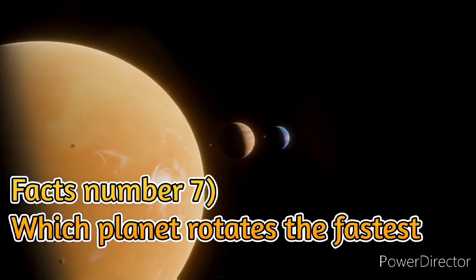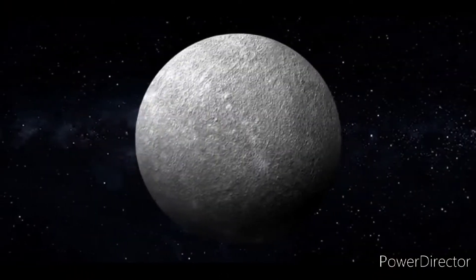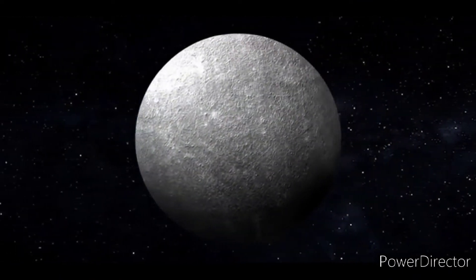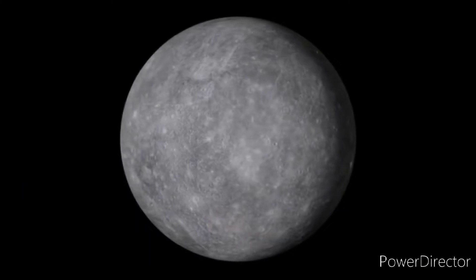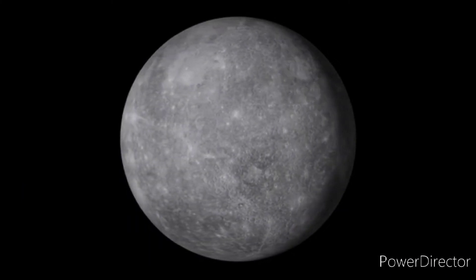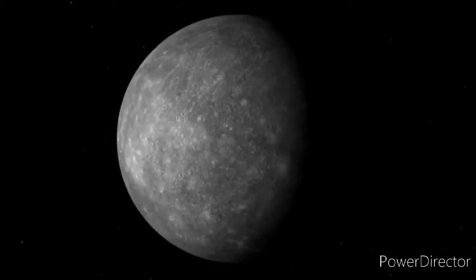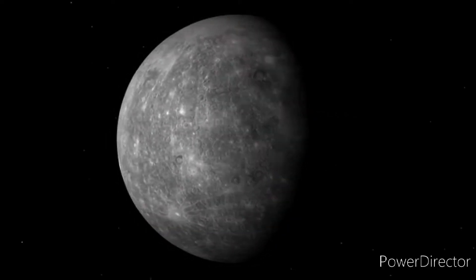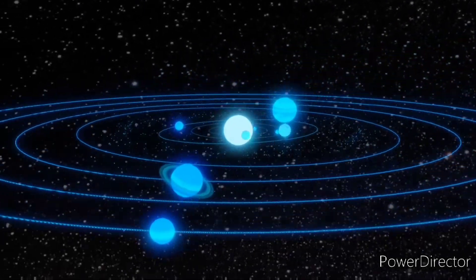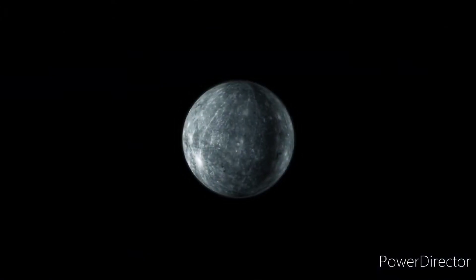Fact number 7: Which planet rotates the fastest? It's Mercury, rotating once every 58.6 days. In fact, Mercury rotates so quickly that a day on Mercury is actually longer than a year, which is 88 Earth days. This crazy spin rate explains why temperatures on Mercury are higher than on most other planets — Mercury just can't hang on to its heat for very long. It's also one of only three rocky planets in our solar system that has a molten core, along with Earth and Venus.